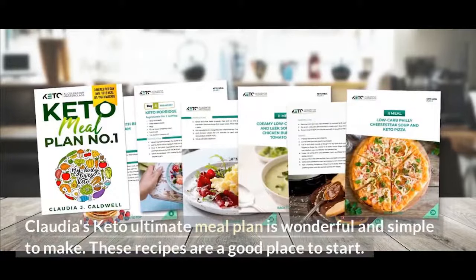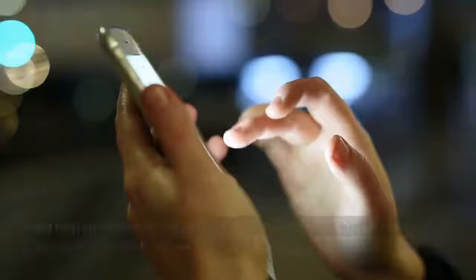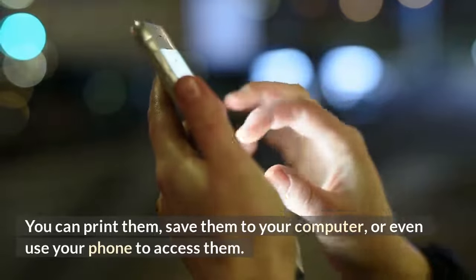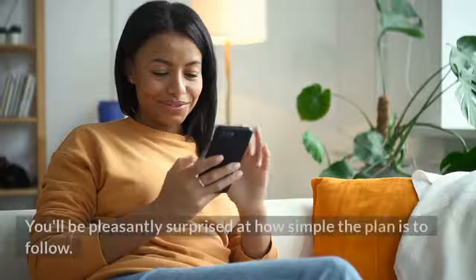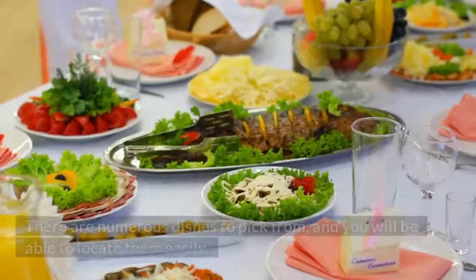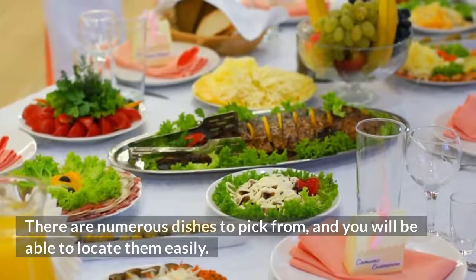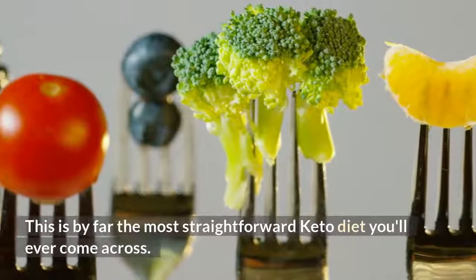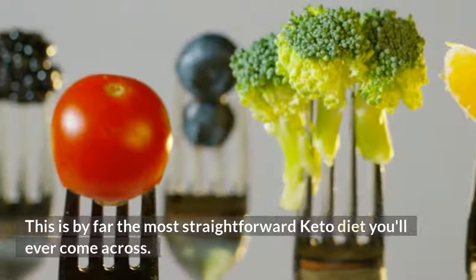Claudia's Keto Ultimate Meal Plan is wonderful and simple to make. These recipes are a good place to start — you can print them, save them to your computer, or even use your phone to access them. You'll be pleasantly surprised at how simple the plan is to follow. There are numerous dishes to pick from, and this is by far the most straightforward keto diet you'll ever come across.